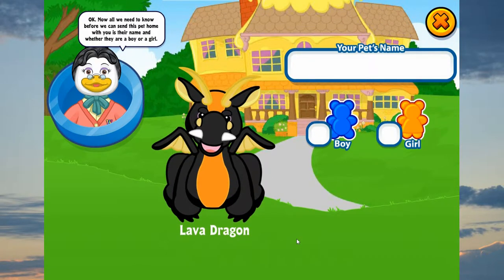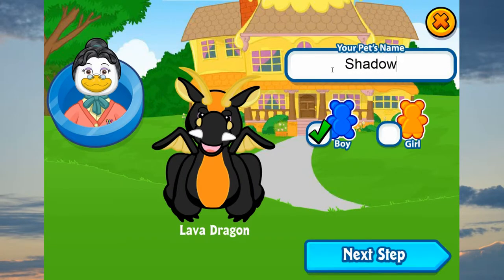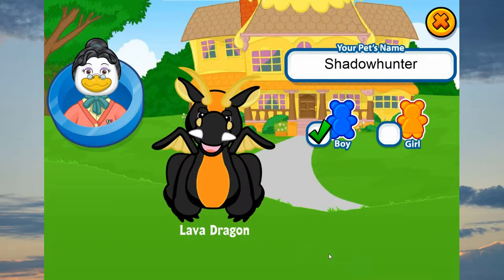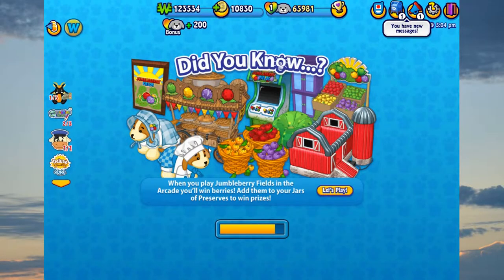Now all we need to know before we can send this pet home with you is their name and whether they are a boy or a girl. It looks so cute. His eyes are purple in Webkinz World, that's weird. They do kind of look purple. I thought they were brown. Shadow Hunter. Yes. I love him.